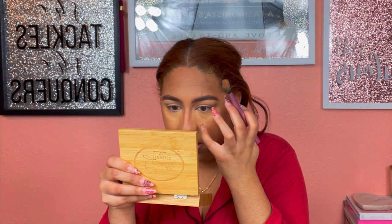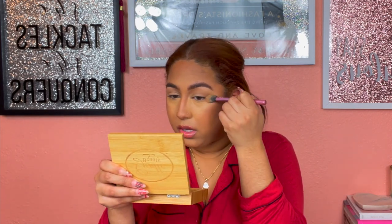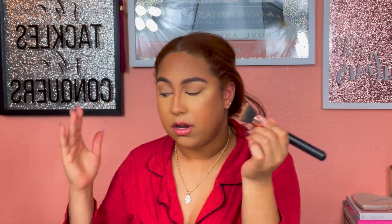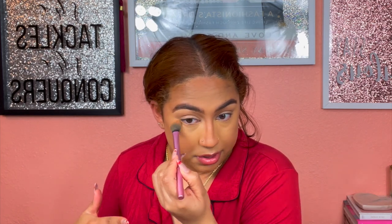For under the eye — if you ever feel like there's a harsh line, just take your foundation brush or sponge, whatever you put your foundation with, and just tap over the edges with it and it'll blend and do what it needs to do. Okay, face looks really good! I'm gonna end up setting my face.